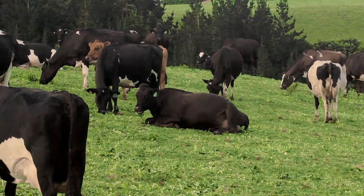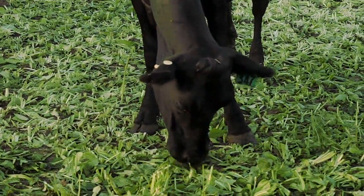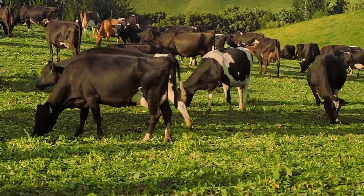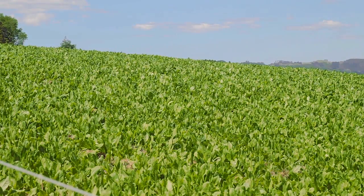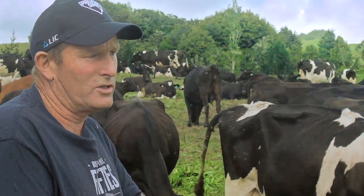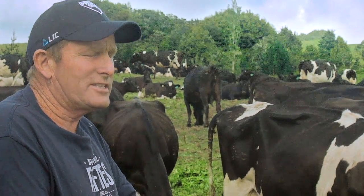The cows come into the chicory after their morning milking and they're on there for two or three hours, then they go off into their pasture for the day. They're getting about 0.9 of a hectare in this break for the day. On the plus side, you can graze chicory longer than turnips — with turnips you graze right down to the dirt, you graze it once and it's finished. Chicory you graze several times.